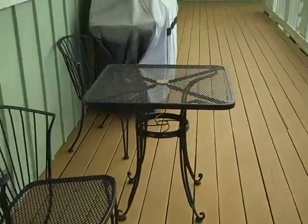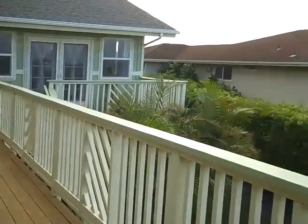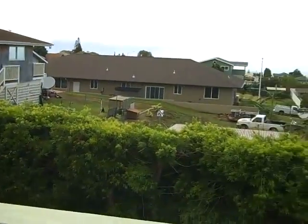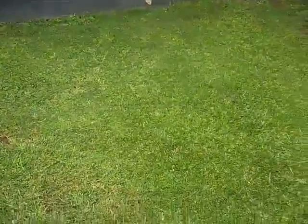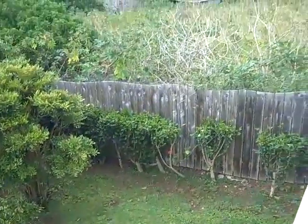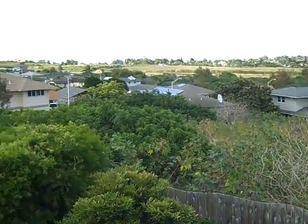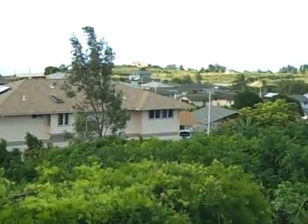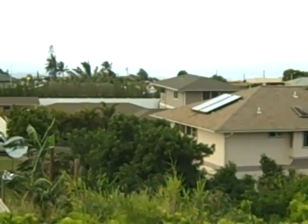Here we are out onto the lanai. This is a really nice, large lanai. You can see there's some good open space. Take a look down into the yard here. As I scan around, you can see the waves in the ocean right out there.